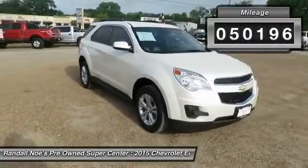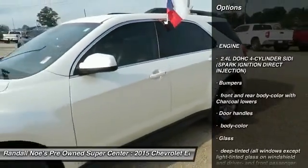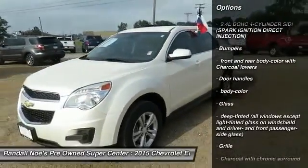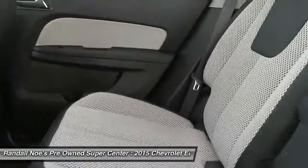Here are some of this vehicle's great options: air conditioning, front wheel drive, daytime running lamps, brake assist, intermittent wipers, console, rear view camera, matte lights, halogen headlamps.